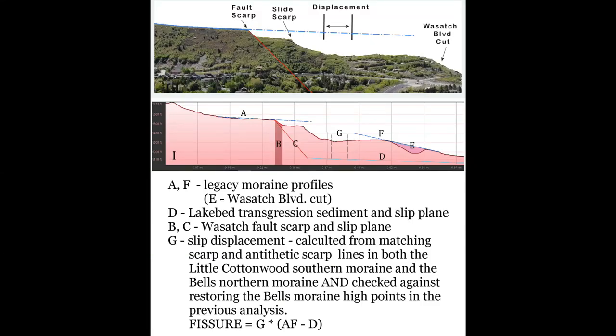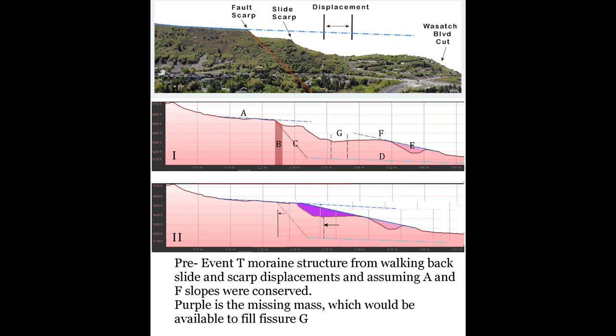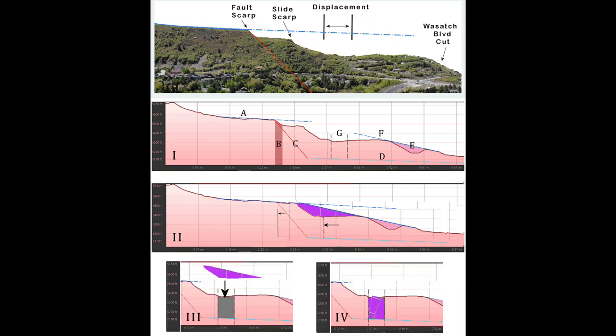The Little Cottonwood Canyon moraine can be reconstructed using data from a Google Earth profile. Backing off the displacements, we get the original shape, and then with a simple two-dimensional mass balance, we see that the missing material is accounted for, filling the void created by the fissure down to the displacement plane of the lake bed.